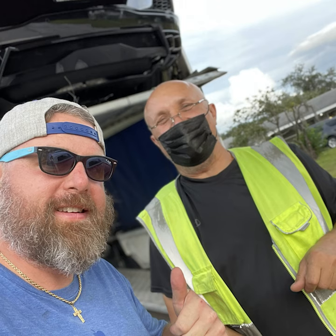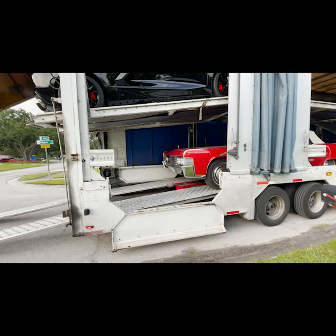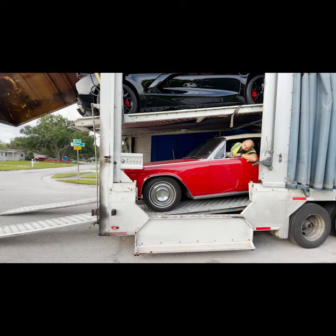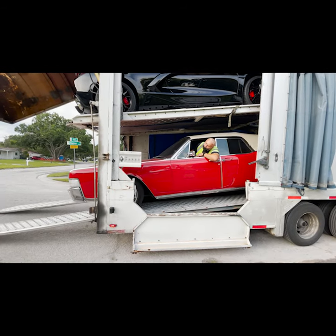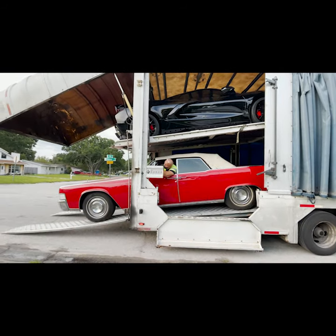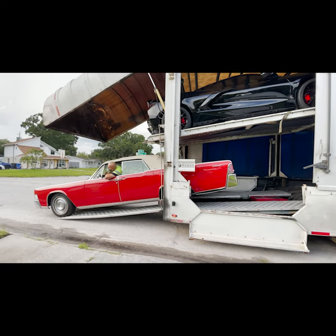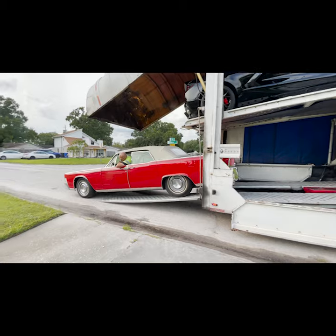Super nice guy. Said he basically had some issues with his rig, which resulted in a little bit of a delay, but he was super cool. Thanks again to Robert from Washington for this Southern California car.